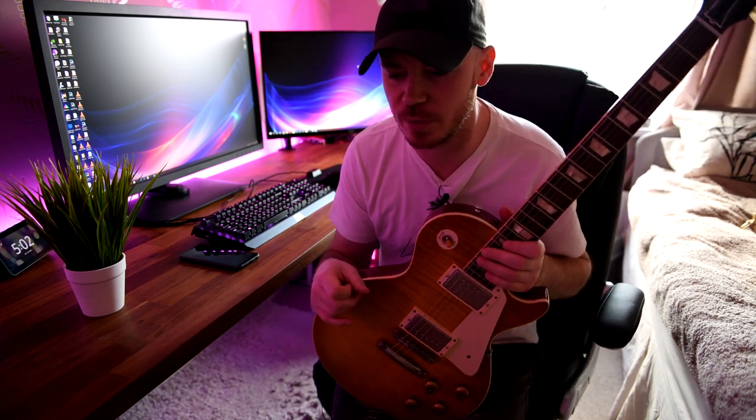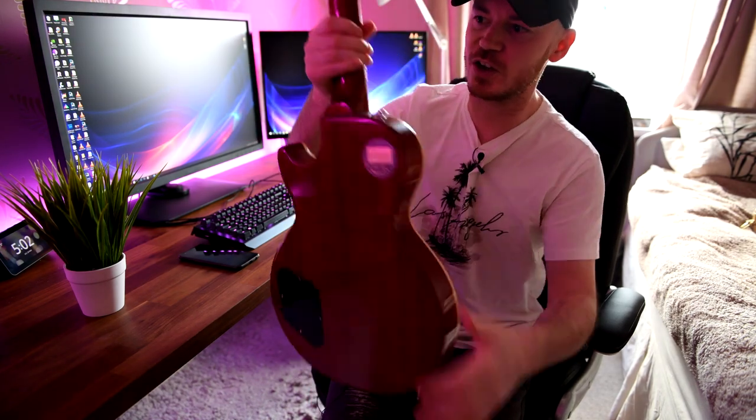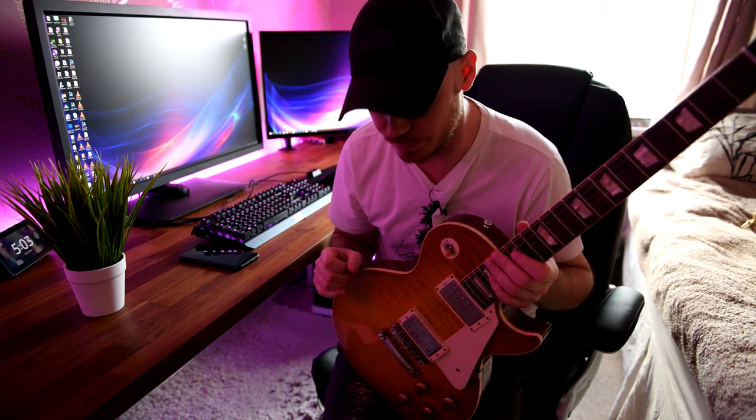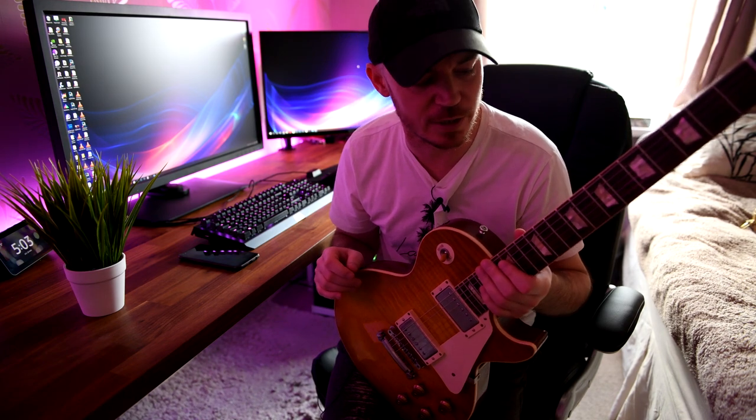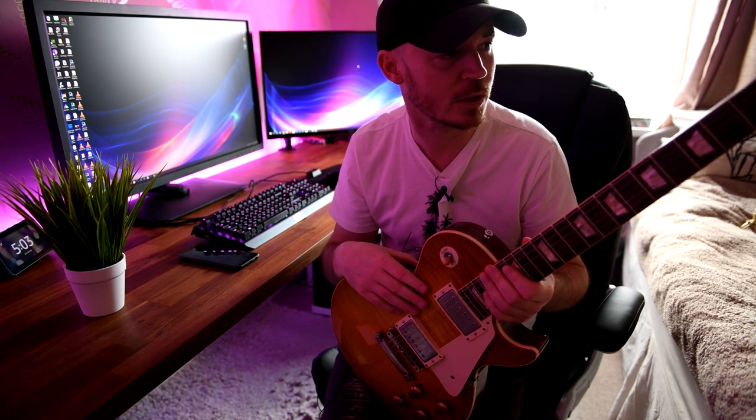I'd always wanted an R9. I remember going into a guitar shop quite a few years ago and one of these was up on the wall — just that one guitar separate, on the wall by itself. The price was, at the time, just astronomical, and I was just like, I will never be able to get a guitar like that at that price. As luck and hard work would have it, I've been lucky enough to get this. And I didn't actually pay as much for this as many people would think.